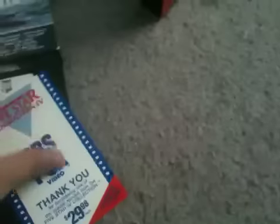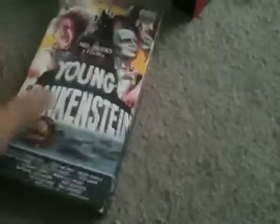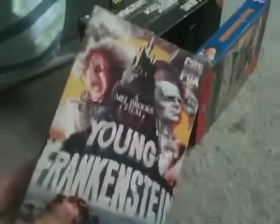Next is the CBS Fox video release of Young Frankenstein. But for some reason this tape does not have the CBS Fox video logo at the beginning — it actually has the Magnetic Film Corporation logo at the beginning, which is strange. It came with this booklet. Here's the sticker label and I do not see a print date on it. It has the Magnetic Film Corporation logo, then the 20th Century Fox logo in black and white, and the movie starts.